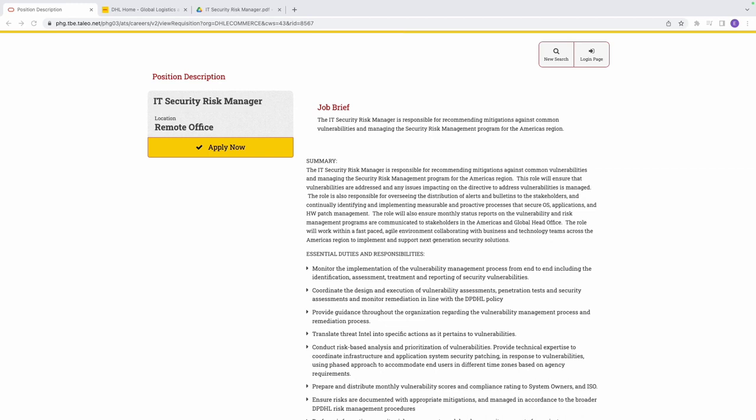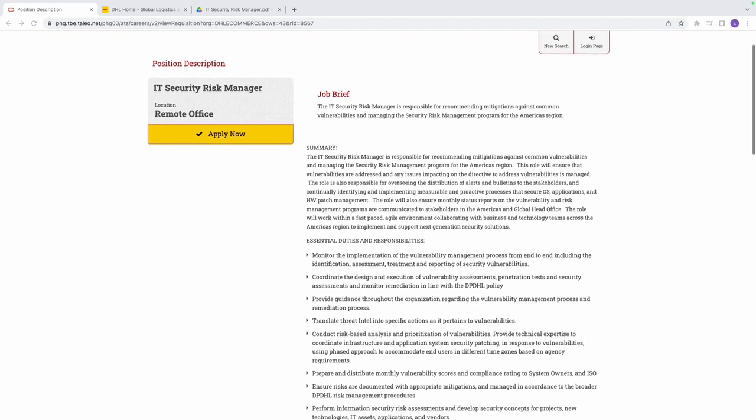Before we dive in, let's understand who an IT Security Risk Manager is. An IT Security Risk Manager is someone who is responsible for identifying, assessing, and managing risks associated with information technology systems and infrastructure within an organization. The primary focus is safeguarding the confidentiality, integrity, and availability of digital assets and ensuring the overall security posture of the organization.